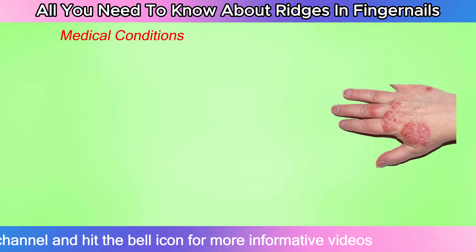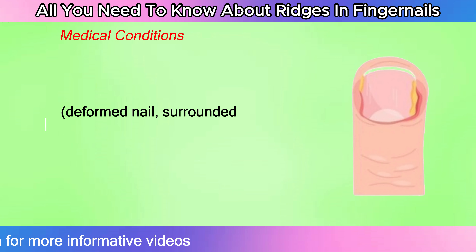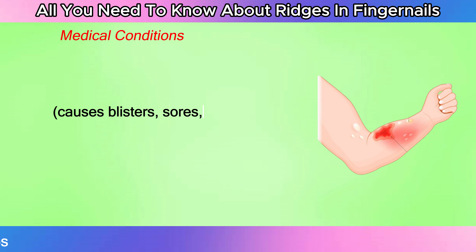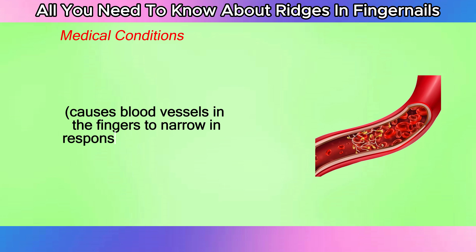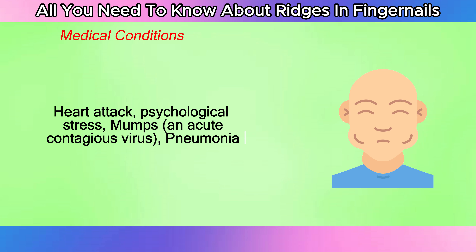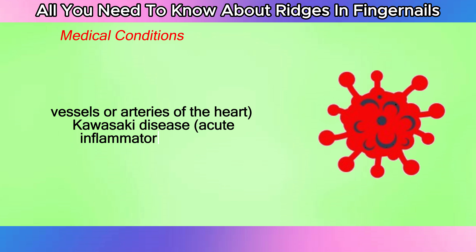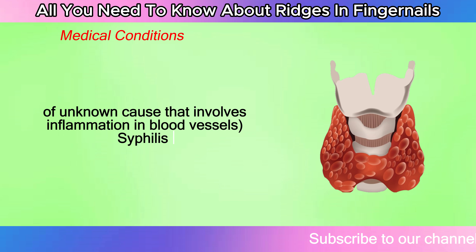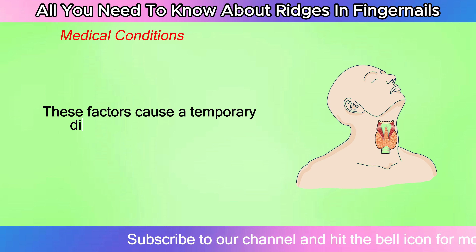Medical conditions associated with nail ridges include: eczema, psoriasis, periungual pustulosa, fever, severe malnutrition, pemphigus, Raynaud's disease, heart attack, psychological stress, mumps, pneumonia, coronary thrombosis, Kawasaki disease, syphilis, and hypoparathyroidism. These factors cause a temporary disruption to nail growth, and the horizontal line forms from this temporary lack of growth, then moves up the nail as the nail grows.